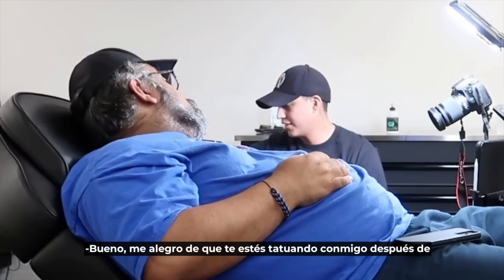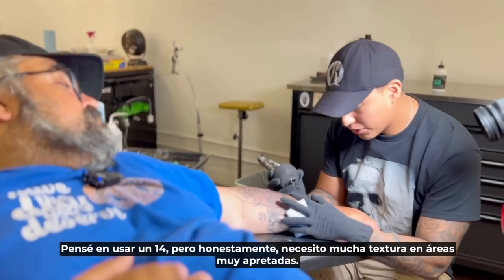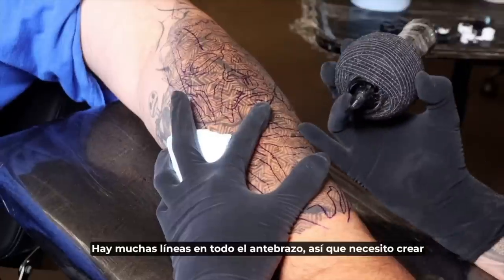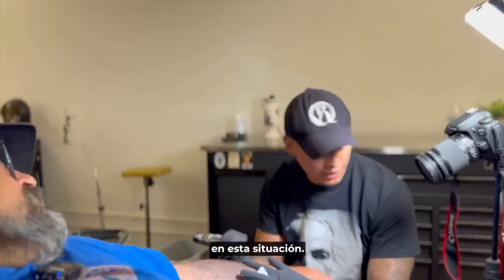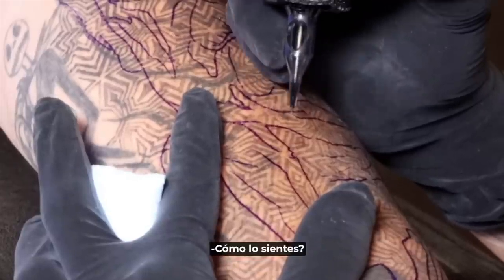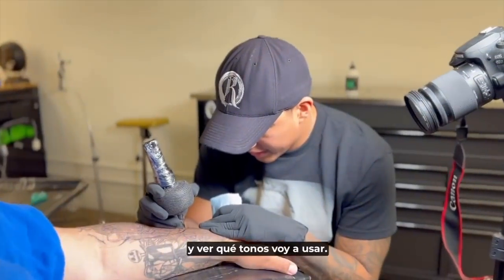I'm glad I can give you the challenge after all these years. The way I'm going to approach it is using my 7-round liner with a voltage of 5.0. I thought about using a 14 but I need a lot of texture in really tight areas — there are a whole bunch of lines across the whole forearm. My 14-round liner is a little thicker and creates more of a thicker texture, which is not going to help me here. So I started with my contrast on the corner to test how dark the tattoo underneath is and see what tones I'm going to be using.